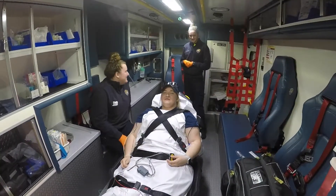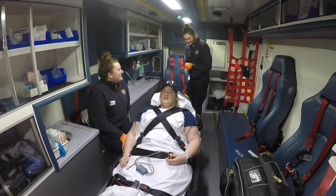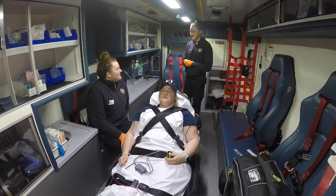What's the monitor showing, Kelly? Well, Karen, the monitor is showing SVT, so we should probably give Adenosine.